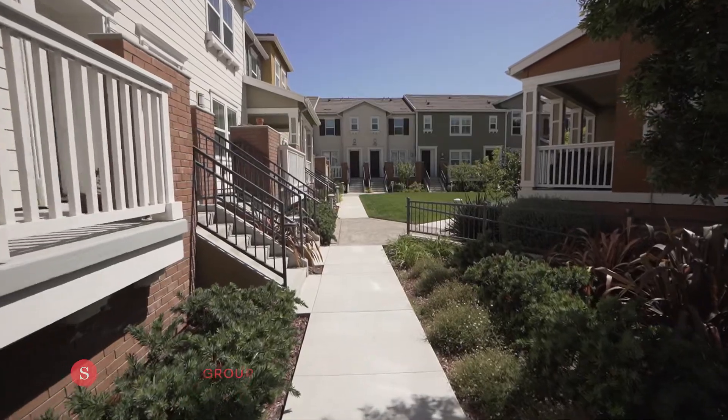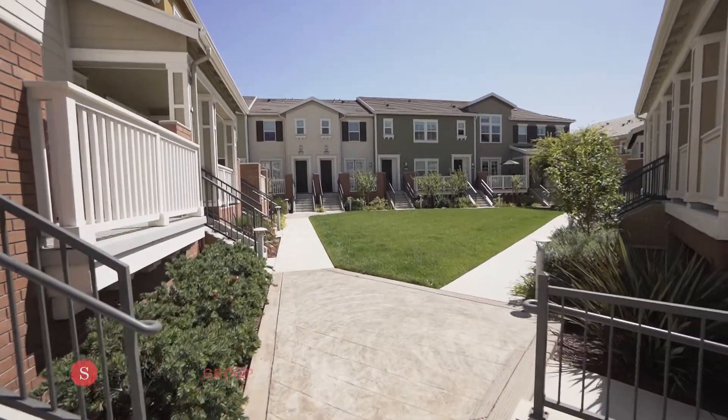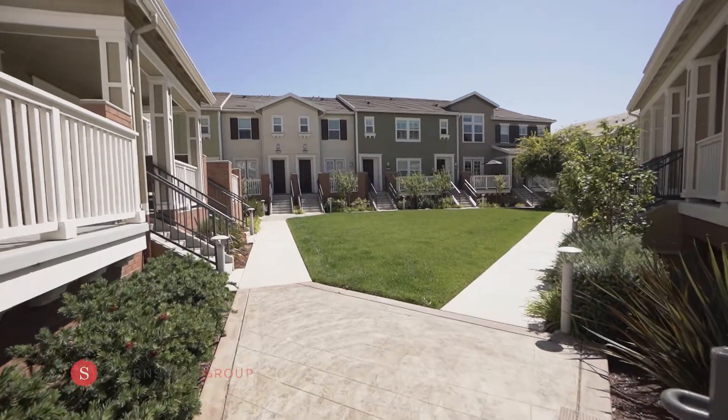This home offers central heat, air conditioning, washer and dryer, as well as a two car plus garage with an additional storage room.